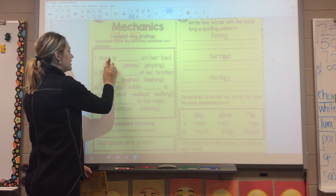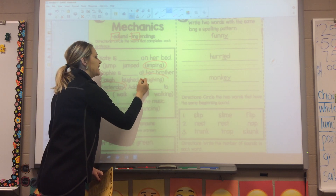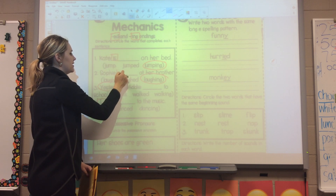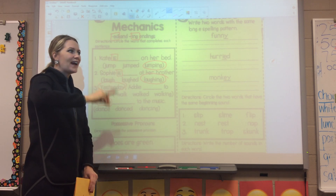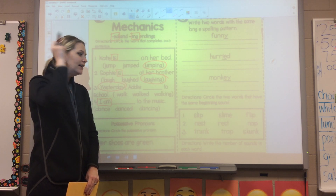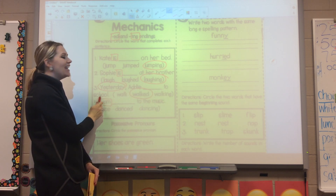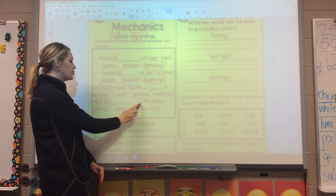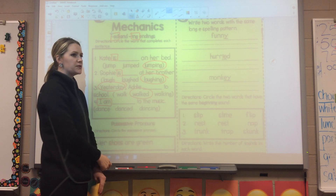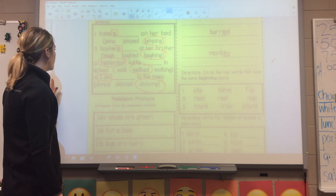Let's go over your answers. Kate is jumping on her bed — jumping. Number two, Sophie is laughing. What are the two key words you saw there? We used ING and ING. The key word is 'is' — that means it's happening right now. Number three — I gave you a big hint. Yesterday, if it already happened in the past, we know what ending we need: ED ending. 'Yesterday, Addie walked to school.' Does that make sense? It does, so the ED ending was correct. And then 'I am blank to the music' — 'I am dancing to the music.' If you're doing it, I am doing it right now. ING ending. Make sure you have those correct; if not, go ahead and fix whatever you need to.